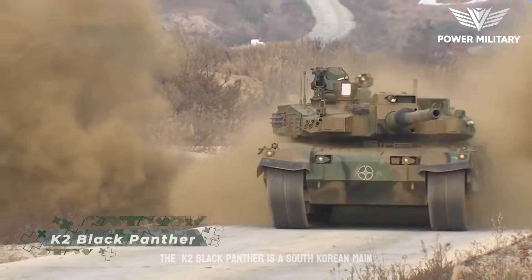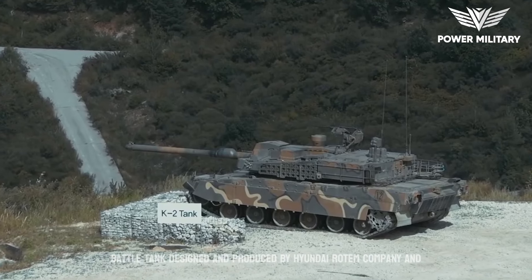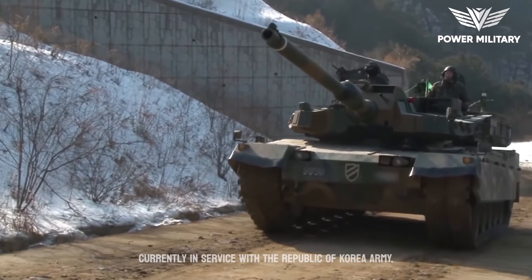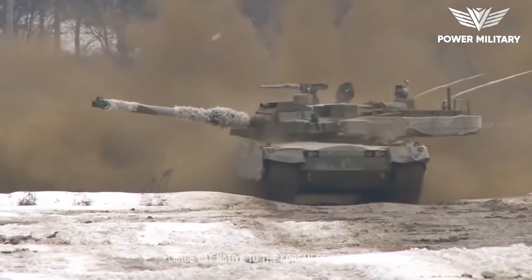The K-2 Black Panther is a South Korean main battle tank designed and produced by Hyundai Rotem Company, currently in service with the Republic of Korea Army. It is named after the Black Panther, a large cat native to the Korean Peninsula.